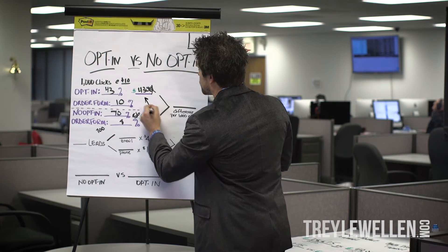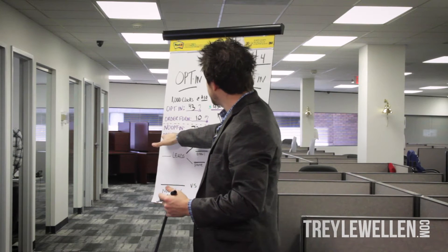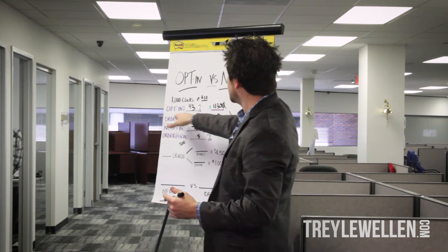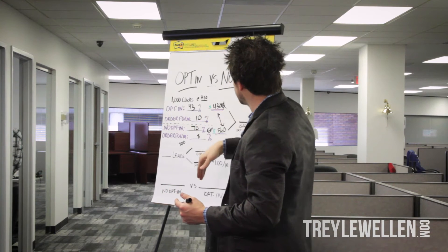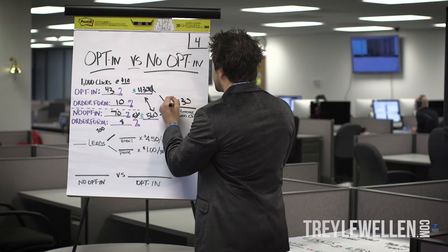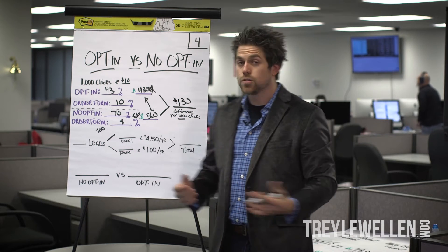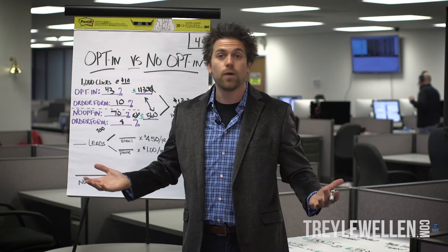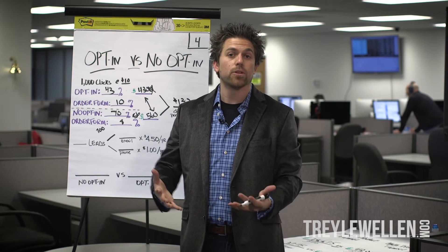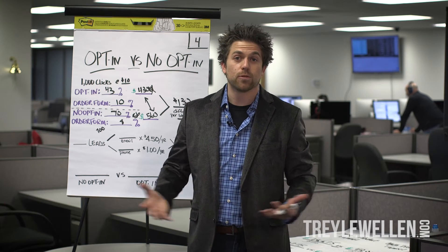So it looks pretty good here. We have no opt-in at $560, and the opt-in at $430. That's a difference of $130 per 1,000 clicks. So as it looks on paper right now, the no opt-in is winning, and most people look at it that way as well. But in a minute, I want to prove that's not true — I want to prove that false.